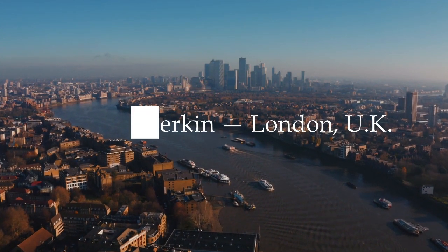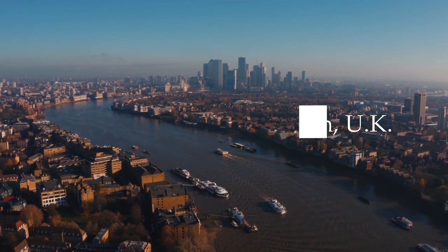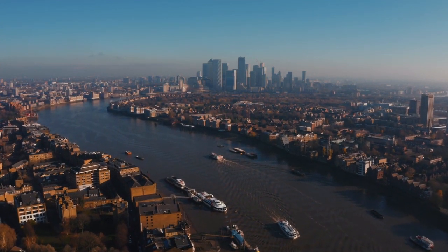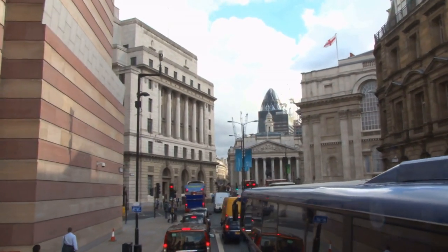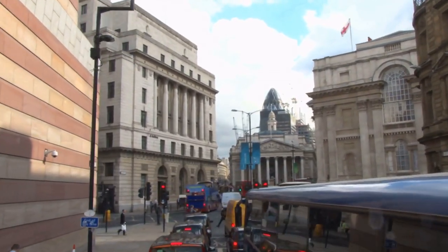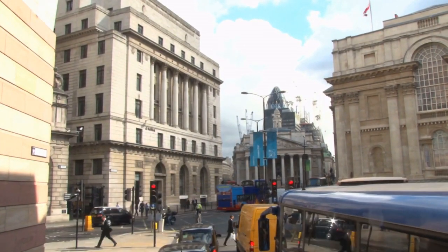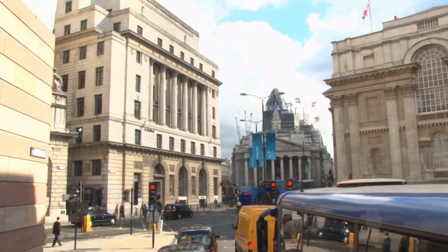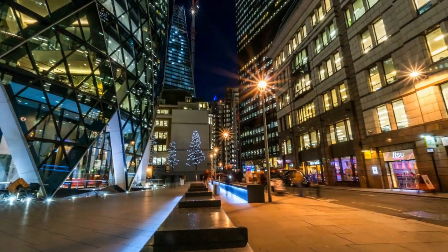Number eight: The Gherkin, London, UK. The Gherkin is one of the most dramatic landmarks in London. Situated in the main financial district, the 40-story office building has won a unique place in the affections of many, as well as a host of awards. It received the Royal Institute of British Architects' Stirling Prize in 2004.